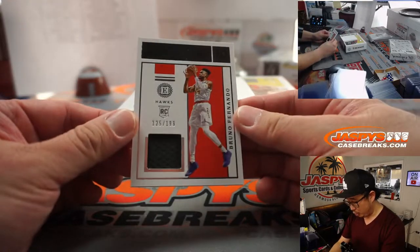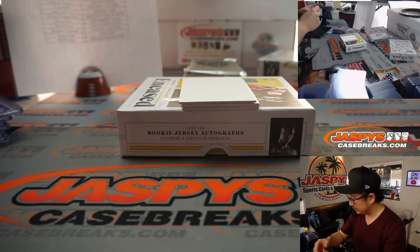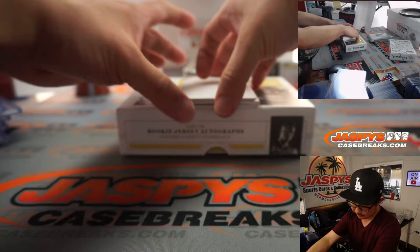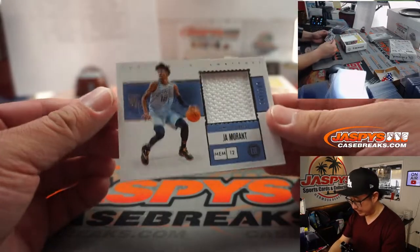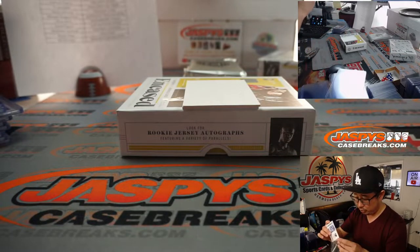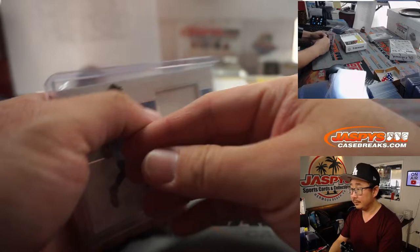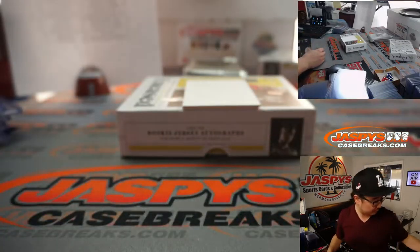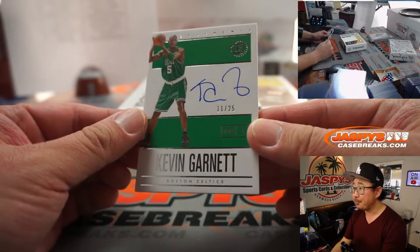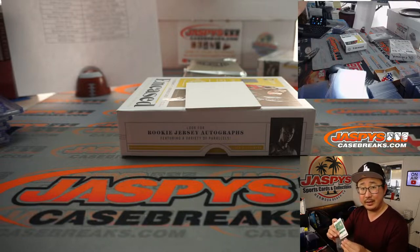We have Bruno Fernando, 125 out of 199 for the Atlanta Hawks — Eric Jay with the ATL. We got Ja Morant, piece of his jersey, substantial swatches, rookie jersey, 007 out of 199. Memphis is a number block team, so Memphis 7 is for Gretchen. And the auto is KG — Kevin Garnett, Celtics edition, 11 out of 25. That's Dame — Damien with the C's.